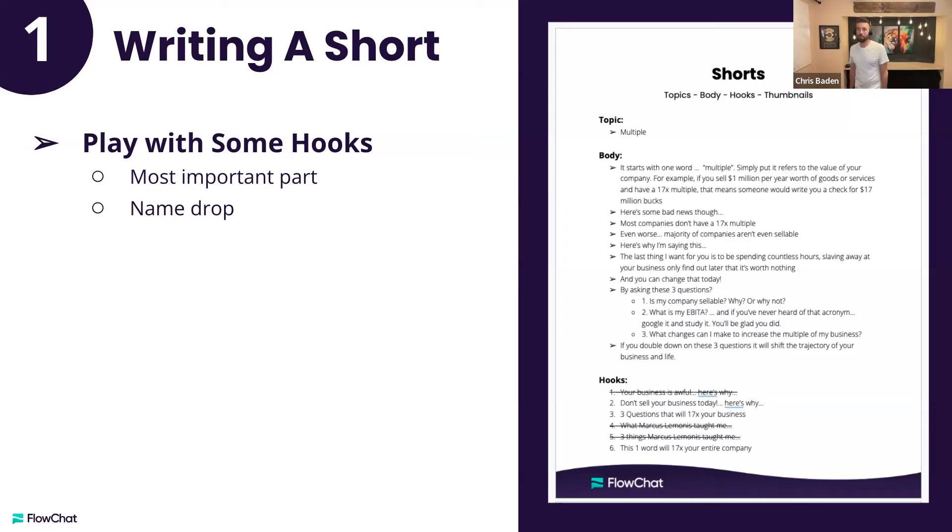Here's something I picked up: normally we think about creating one good hook, but some of the best videos actually go hook, hook, then into the body — there are actually two hooks. The most important part: you can name drop. 'Want to hear Ryan Pineda's eight-figure sales process?' — that's name dropping plus putting in a dollar amount, sharing big results, two in one.